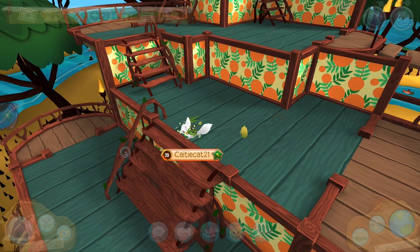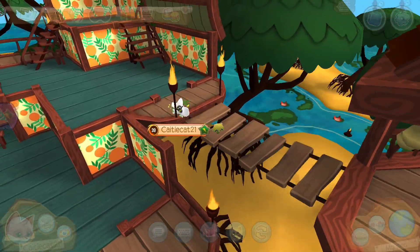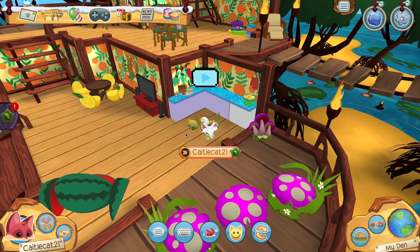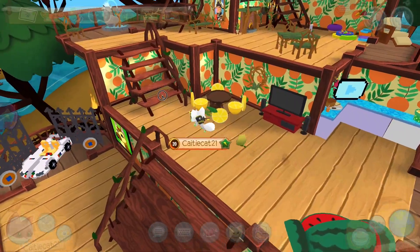Whoa, this is so cool. I'm going to go ahead and throw some decor in here and get back to you guys when I'm done. Here is my Mangrove Manor den decorated fully.